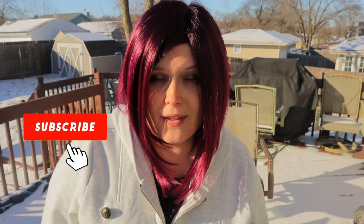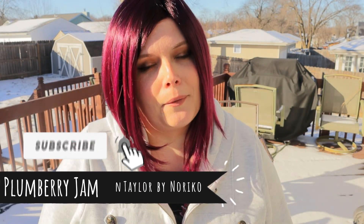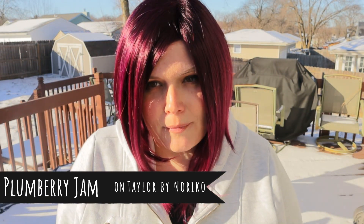Hello beautiful and welcome back to my channel. Today I'm bringing you another sunlight spotlight. This particular wig that I'm wearing is Taylor by Noriko in the color Plum Berry Jam.